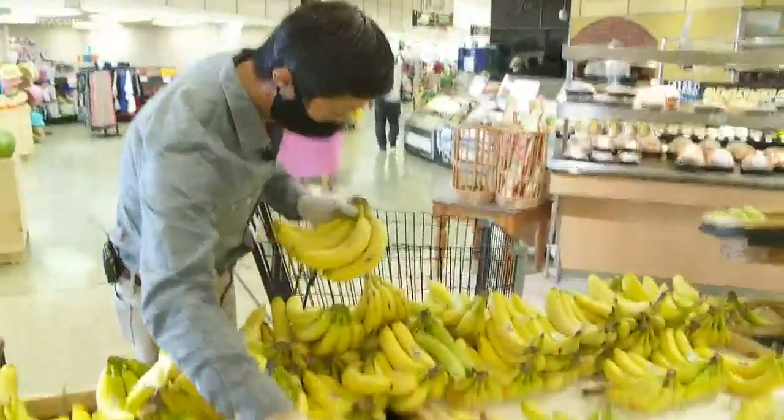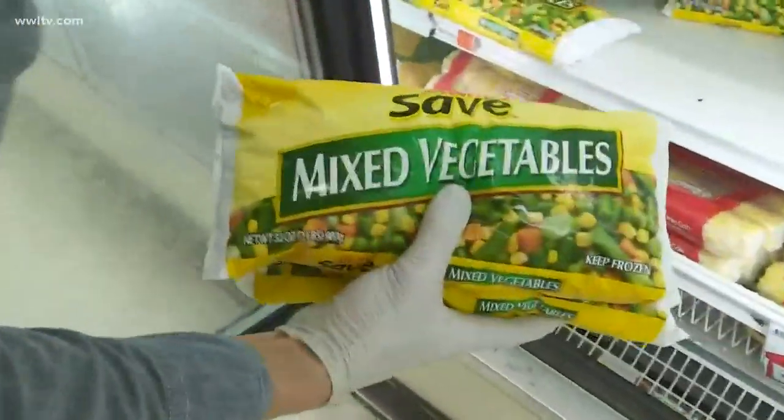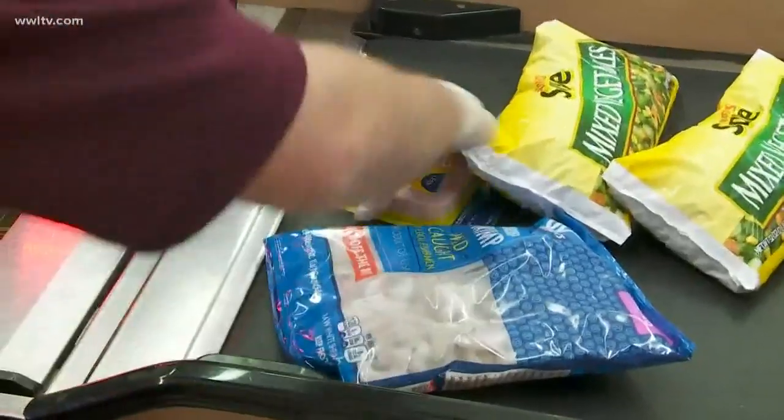Then some fruit — we're going with bananas and apples. Frozen vegetables are a good option; they keep well and can save you an extra trip to the store. A lot of people are watching what they buy for their houses, so they are maintaining what their essential needs are.